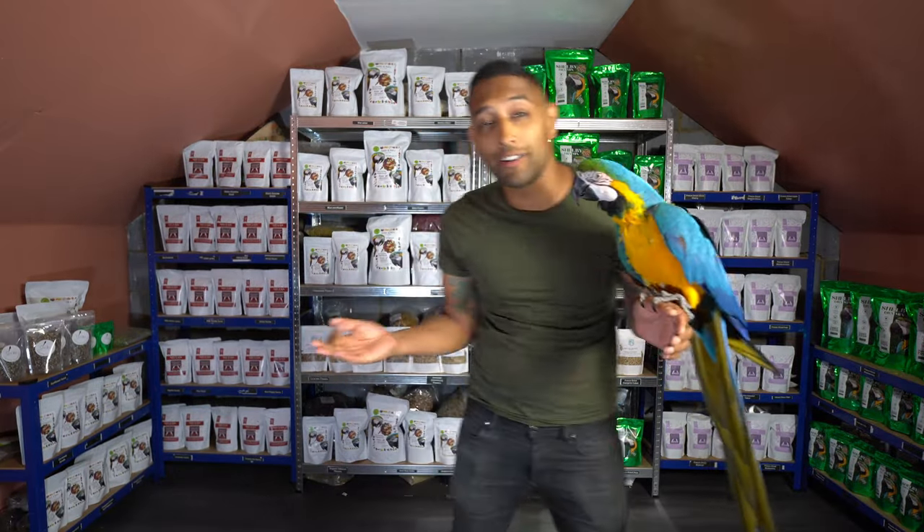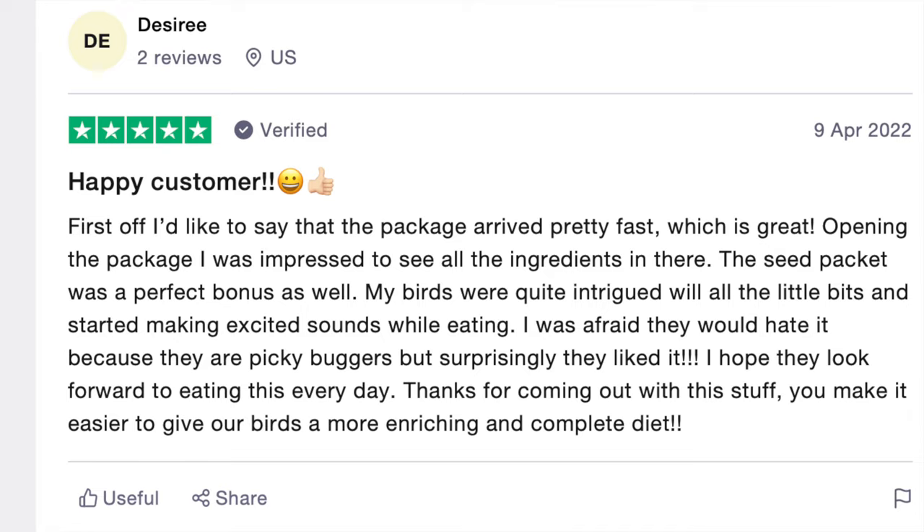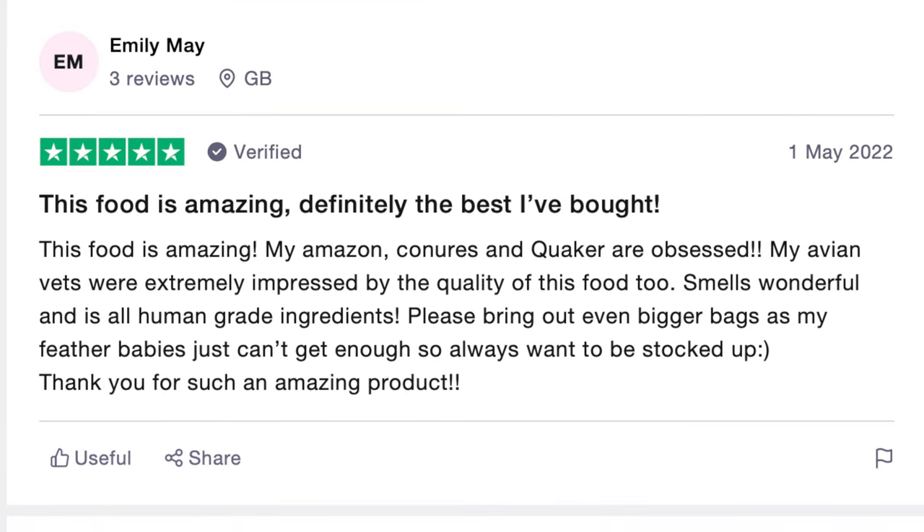What up guys! Super, super exciting stuff happening today. Honestly, since we launched the Mikey and Mia Dry Mix, hundreds and hundreds of you and your birds around the world have literally just been over the moon.